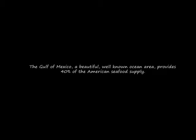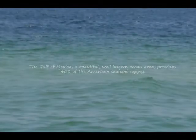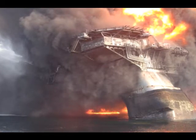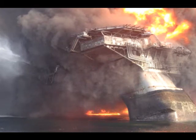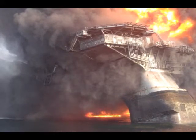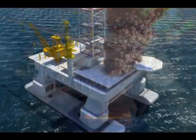The Gulf of Mexico, a beautiful, well-known ocean area which provides 40% of the American seafood supply. However, on April 20, 2010, BP Corporation's Macondo Oil Well exploded 45 miles off the Louisiana coastline, spilling 5 million barrels of crude oil into the Gulf waters over the next three months.